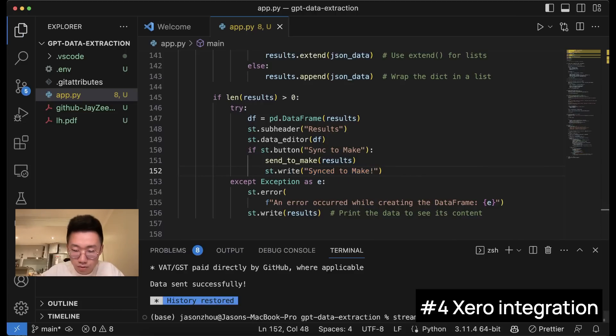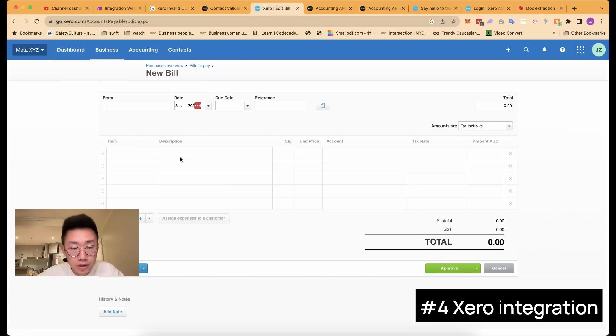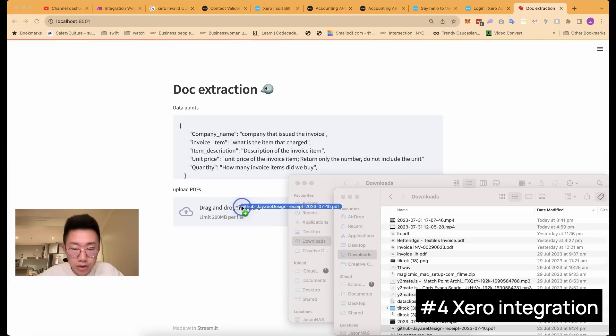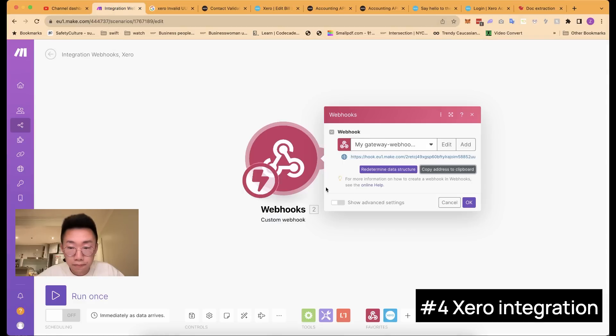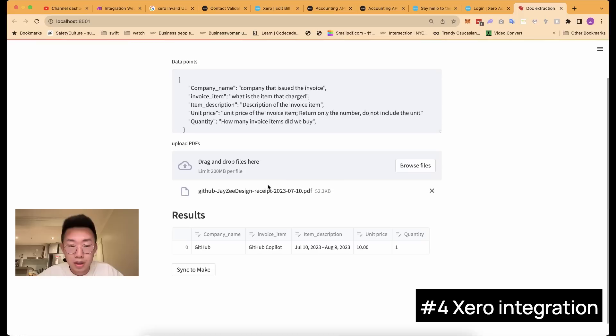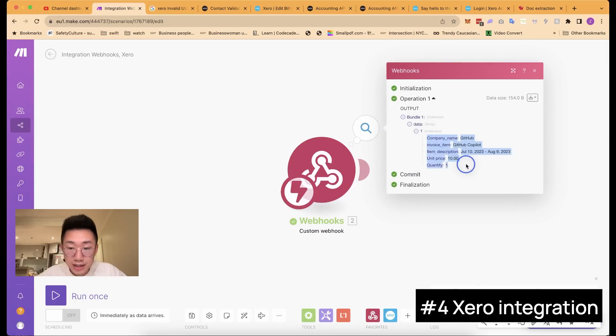Let's run this again with streamlit run app.py. This time I'll adjust the data points to match what the Xero API needs to create invoices: item description, quantity, and unit price. I drag and drop an invoice, and once it finishes you'll see the new sync to make button. Go back to make.com and click the run once button, then come back and click sync to make. You'll see a bubble appear in the top right corner of make.com showing it received new data — and if you click on it, it's exactly the invoice data we sent. We've successfully built the connection.